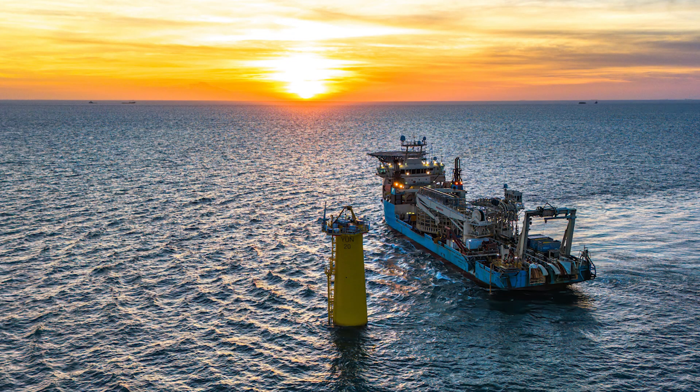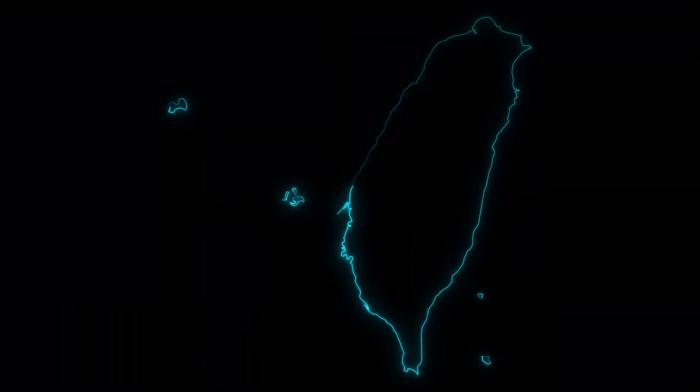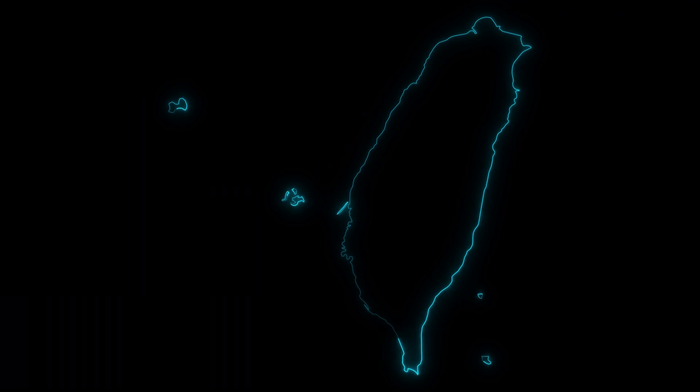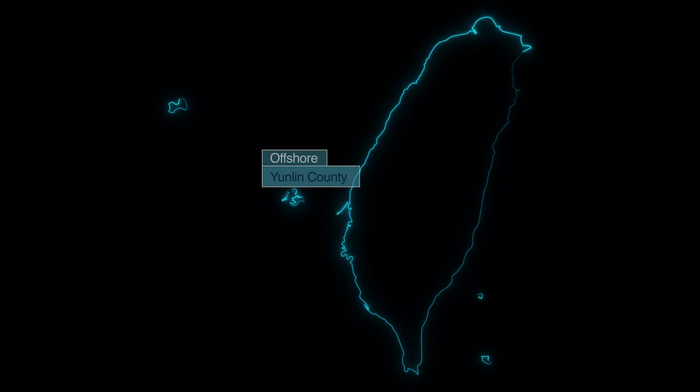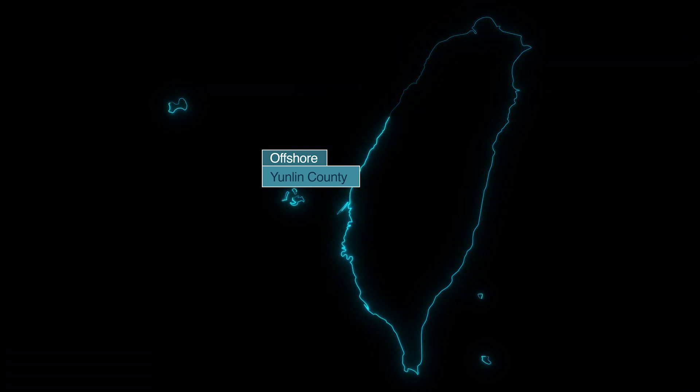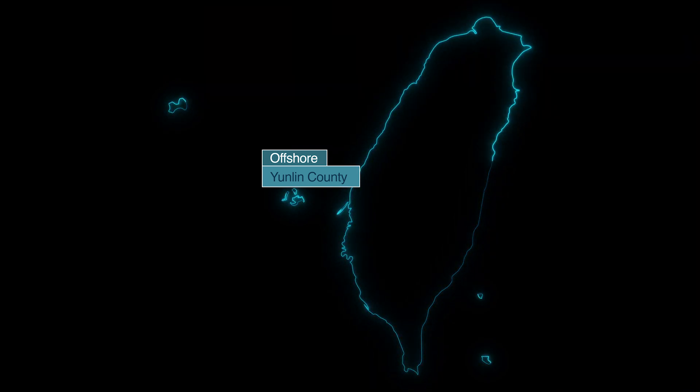The Yulin project is the first large wind farm in Taiwan's Yunlin county. At project completion, the wind farm will generate electricity for more than 600,000 homes. The offshore wind farm is located 8 km away from the coast of Yunlin county in the west of Taiwan.